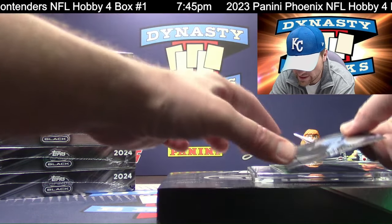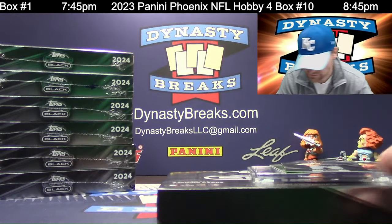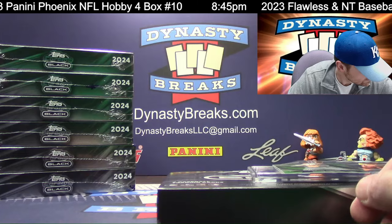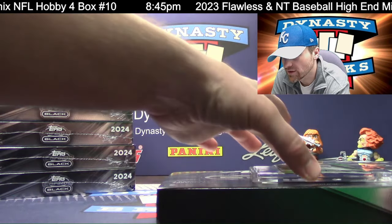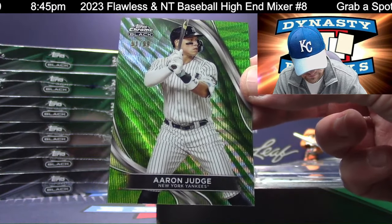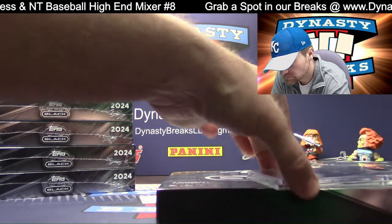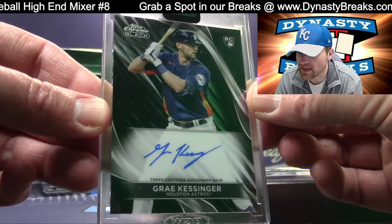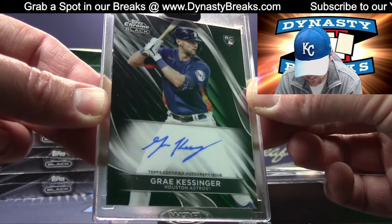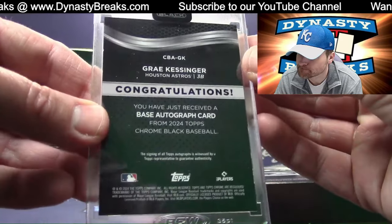We've got Evan Carter rookie — getting the big rookies out of this. There you go, Texas — they're the world champions if you didn't know that. Corbin Burns for the Brewers. Aaron Judge numbered to 99 — we pulled his auto yesterday. Beautiful Judge, green wave refractor. I think I've seen pretty much all the Yankees autos out of this — the Yankees destroyed the last team break. Gray Kessinger rookie auto for the Astros — Houston. AL West — our guy Mark H.